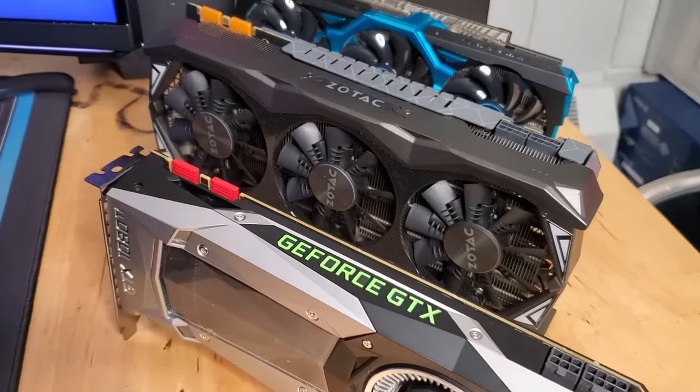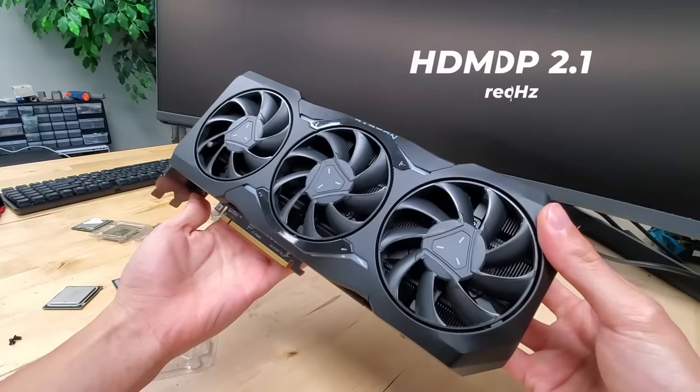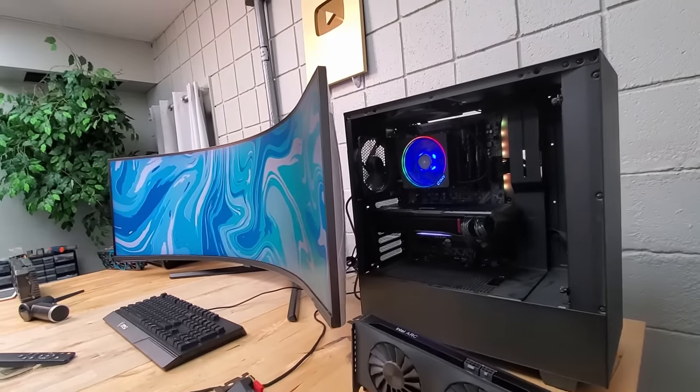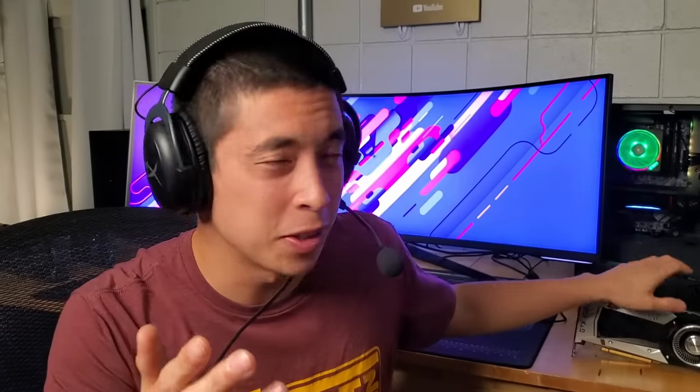If you're going to remember any part of this video, make sure it's this next section if you're actively considering buying this monitor. After using it for a little bit, here are four candid thoughts to keep in mind. First, any GPU older than just a few years old might not be able to take full advantage of all this monitor has to offer. Only graphics cards that support HDMI 2.1 or DisplayPort 2.1 can actually unlock the 240Hz refresh rate. Throughout this entire video I was using the 7900 XTX, which does support these protocols and worked great. So your older GPUs unfortunately might not make the cut. That said, if you're shopping around for a $2,500 monitor, I'm going to assume you already have a decked out PC.